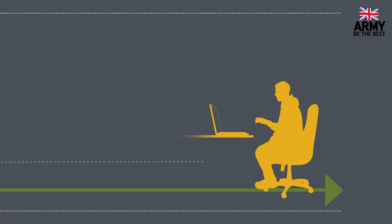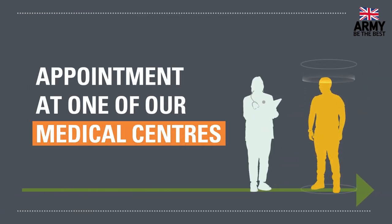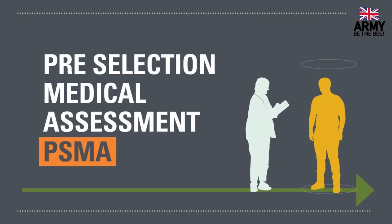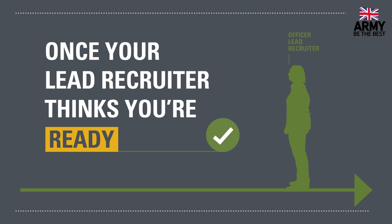Before you head off for officer selection, we'll need to check that you're healthy, so you'll be given an appointment at one of our medical centers, which are spread around the country. This is called the pre-selection medical assessment, or PSMA for short. Once you've passed it, we'll know that you're okay to head to the selection event.